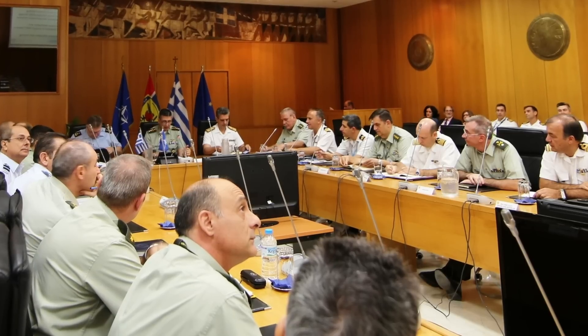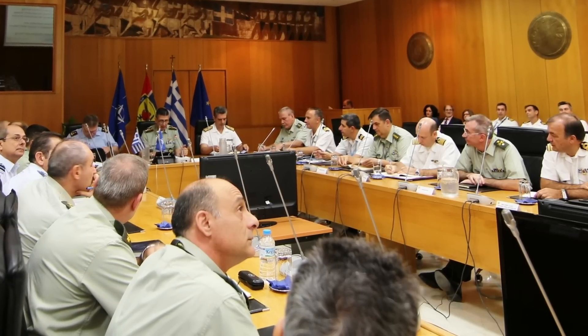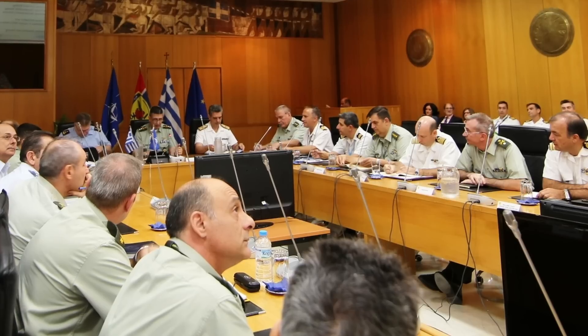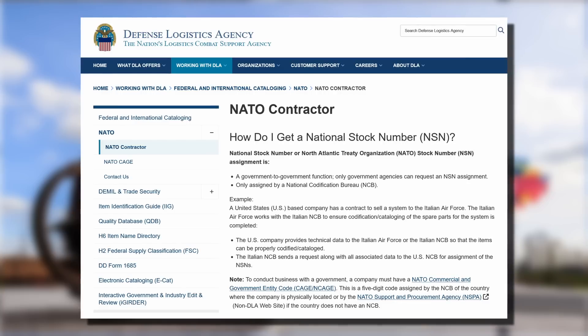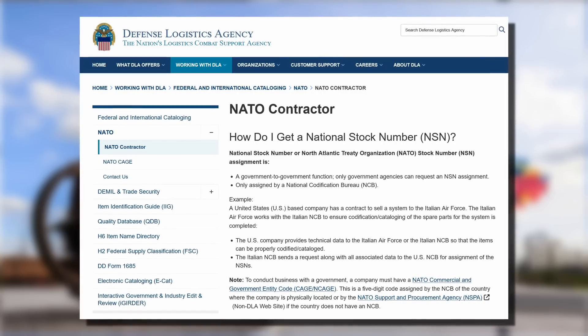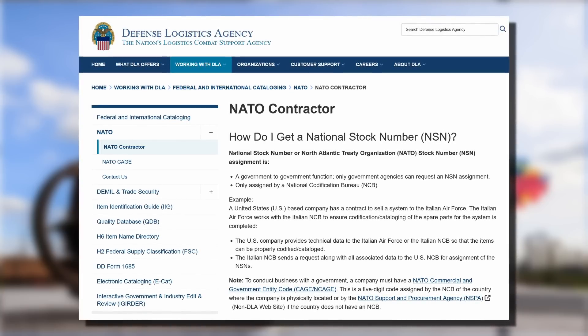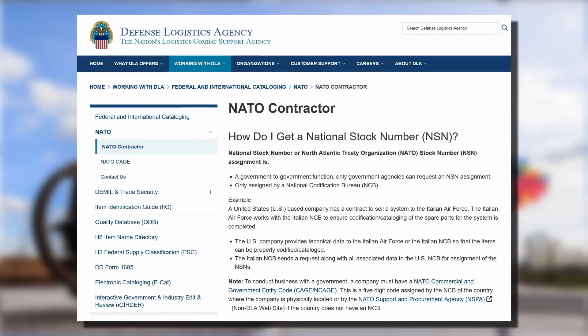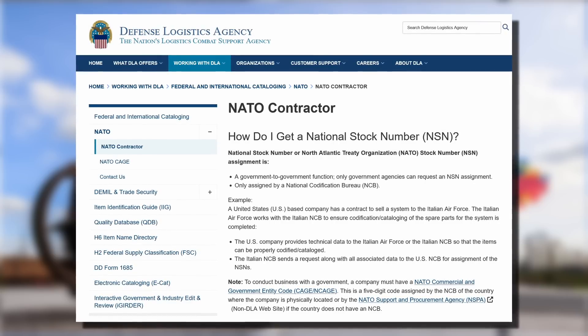As far as what is deemed necessary to receive a number, this will vary based on country, as each has their own management office. If an item surpasses a designated quantity, it will eventually receive a code. Alternatively, representatives of the product's manufacturer, government officials, or military members can also fill out and submit a form. Again though, the process varies based on country and significance of the item.